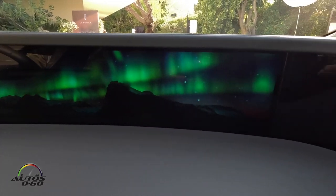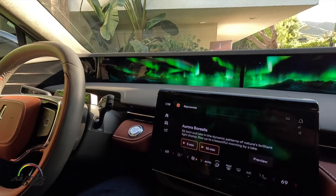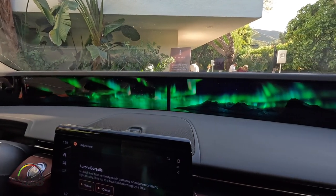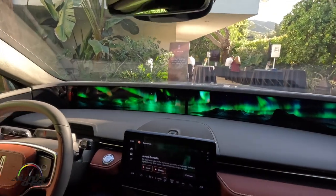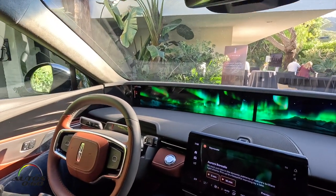We're sitting here in a Lincoln Black Label Nautilus Redwood theme. This is one of our pre-production vehicles where we're showing some pre-production software for our new Lincoln Rejuvenate experience. Lincoln Rejuvenate is a multi-sensory experience where we're touching what you see, what you hear, what you smell,